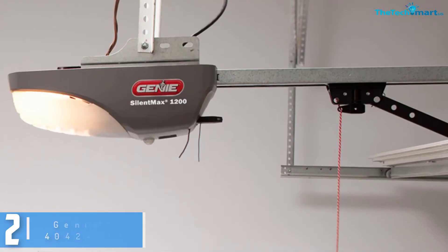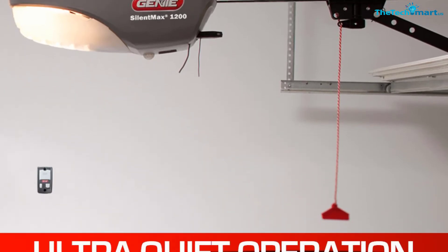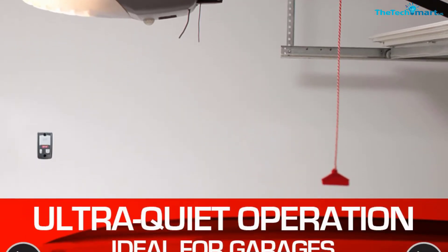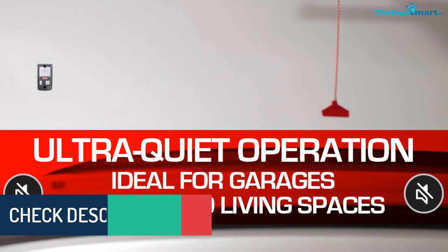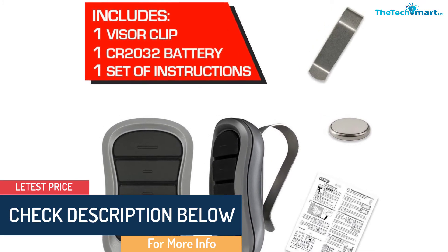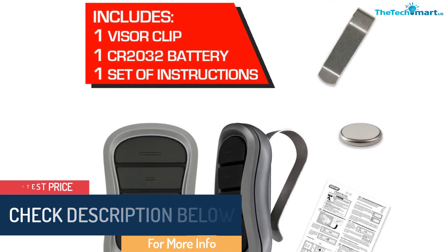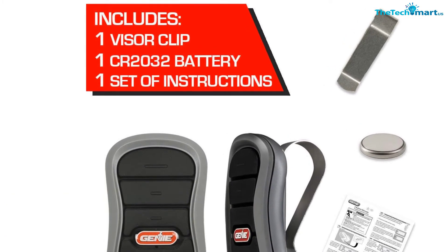With opening speeds of up to 9 inches per second, the Genie Silent Max Garage Door Opener is ideally suited for instant entry and exit. For safety and protection against door closure injuries, the Genie Silent Max has a safety beam device that uses infrared sensor technology. In the event of a malfunction, there is an infrared diagnostic feature that will supply real-time notifications on the overall health of the system.